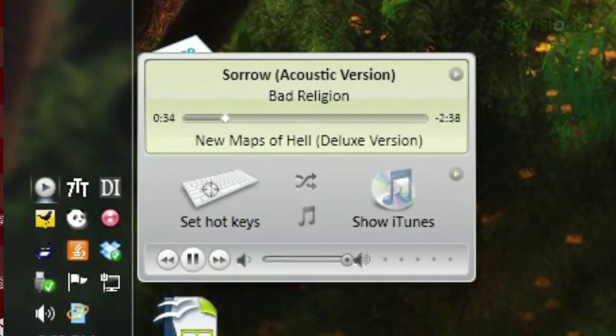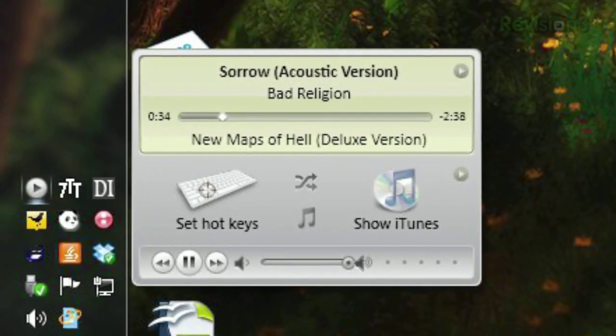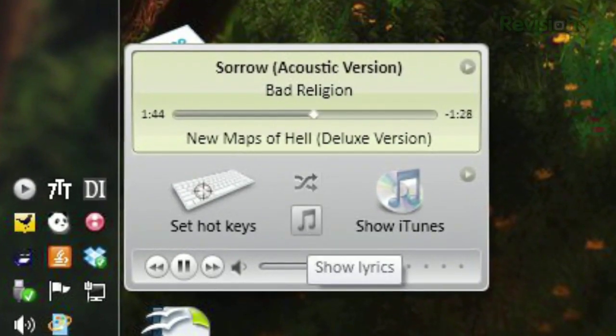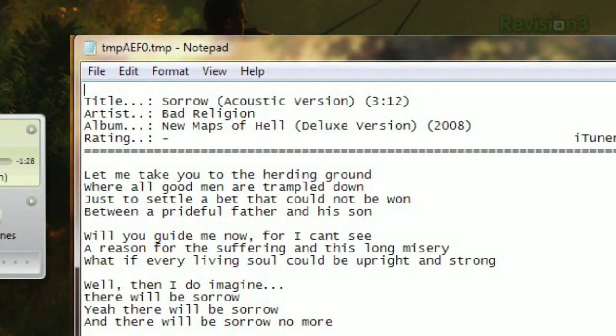Clicking on the icon will bring up a small window with the currently playing song and artist, with buttons to pause, skip ahead or back, and adjust the volume. You can also toggle shuffle, and when available, you can click the Show Lyrics button to open a notepad file with all the lyrics to the current song.